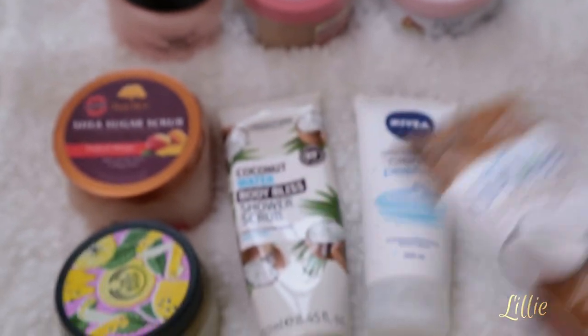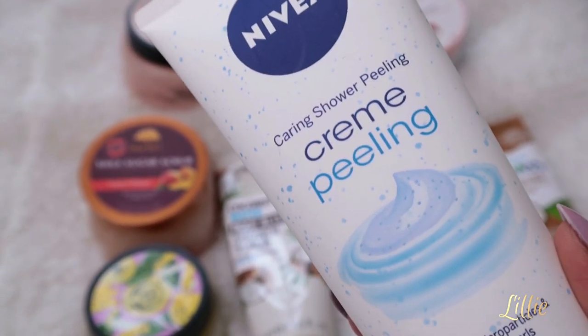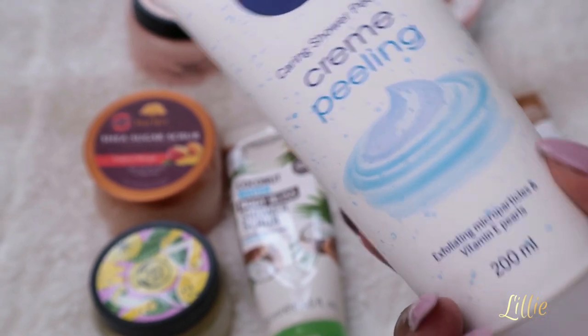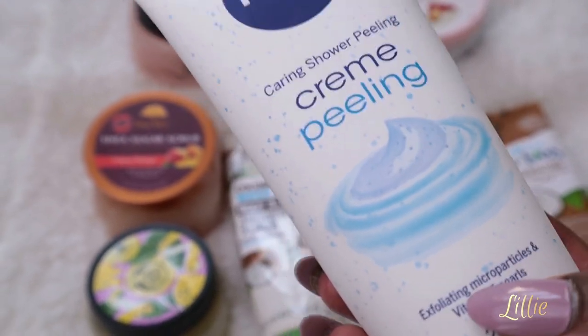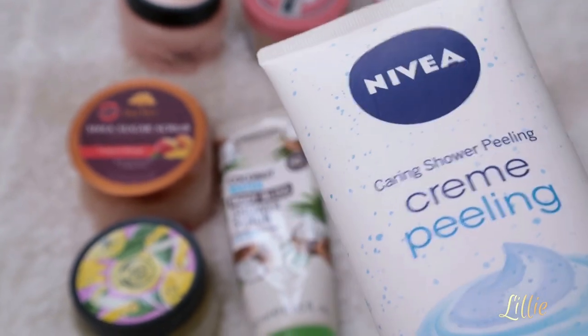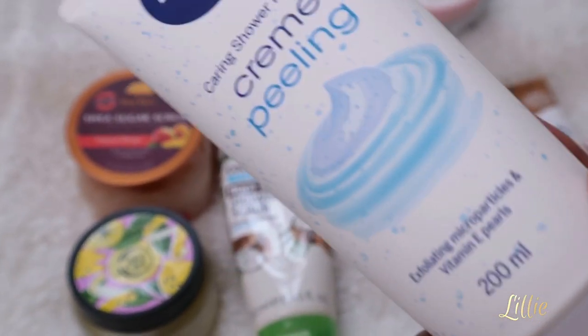The second exfoliator is from Nivea. I love this product — I've been using it for years. I love the way it feels on the skin; it leaves your skin super moisturized and fresh. It has vitamin E and microbeads in it, and it leaves your skin super moisturized, smooth, smelling amazing, and hydrated. This is another product you need to have in your collection — it's not even expensive, quite affordable.